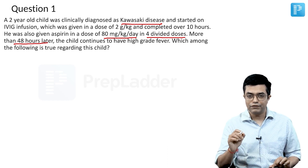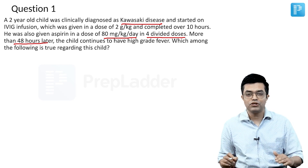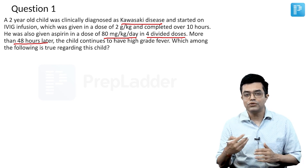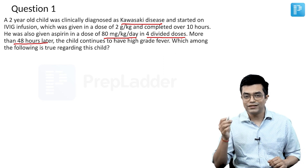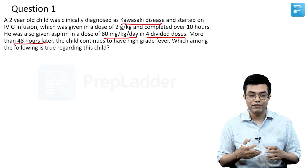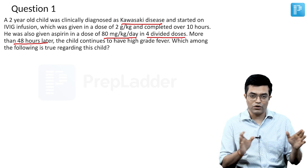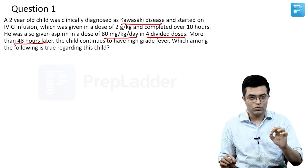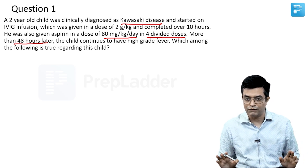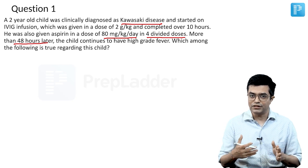Whenever IVIG infusion is completed and even after completion, the child continues to have fever more than 36 hours after the completion of infusion, we say it is the IVIG-resistant variety of Kawasaki disease. So, persistence or recurrence of fever equal to or more than 36 hours after IVIG infusion has been completed — they are basically asking about IVIG-resistant KD.